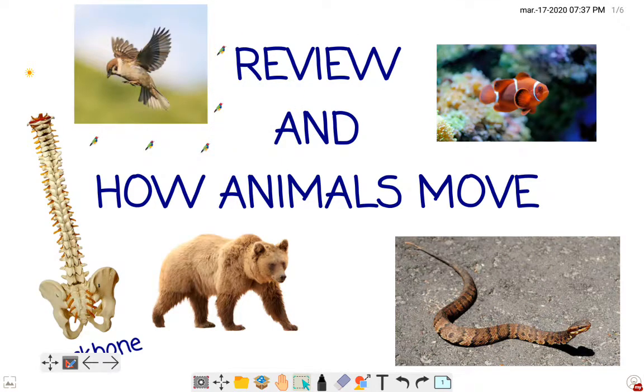Hello everyone! Are you happy? Are you sad today maybe? I hope you are all well. Today we are going to review everything — it's a quick revision — and later we're going to learn how animals move. Let's start.